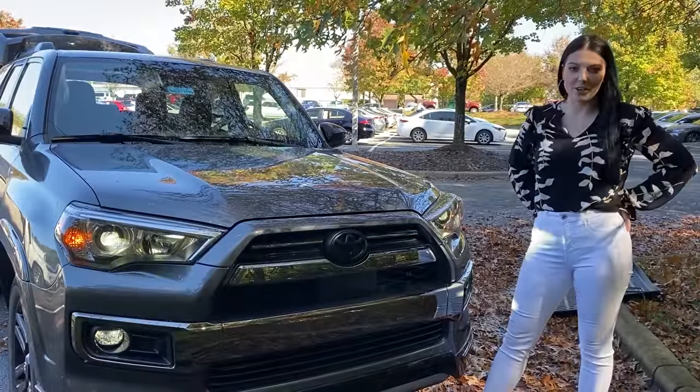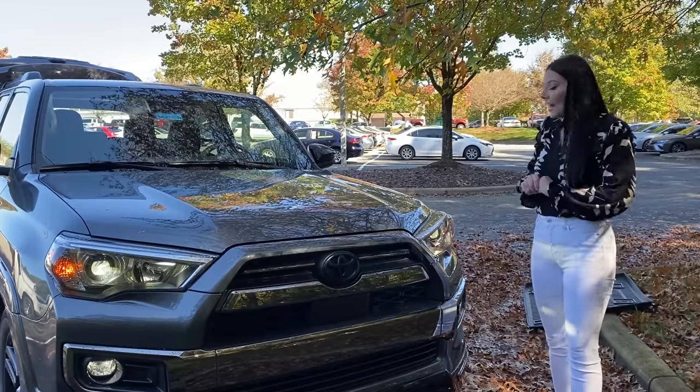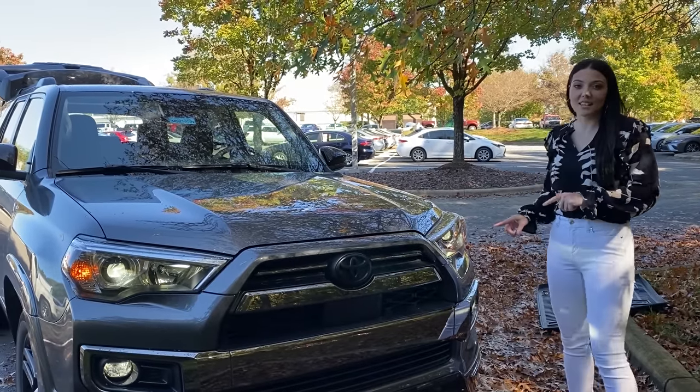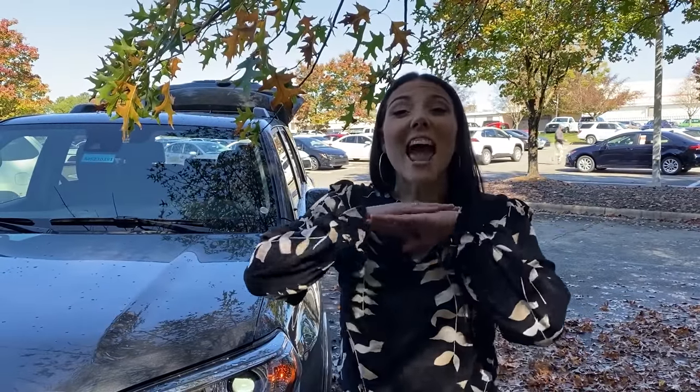Here's a little bonus for you. The 4Runner is already great, but 2021s are even better — they have LED daytime running lights, LED headlights, and LED fog lights. LED lights are standard on every trim level of the 2021 4Runner. If you are interested in third row seating, it is available in the SR5, SR5 Premium, the Limited, and the Nightshade Edition.